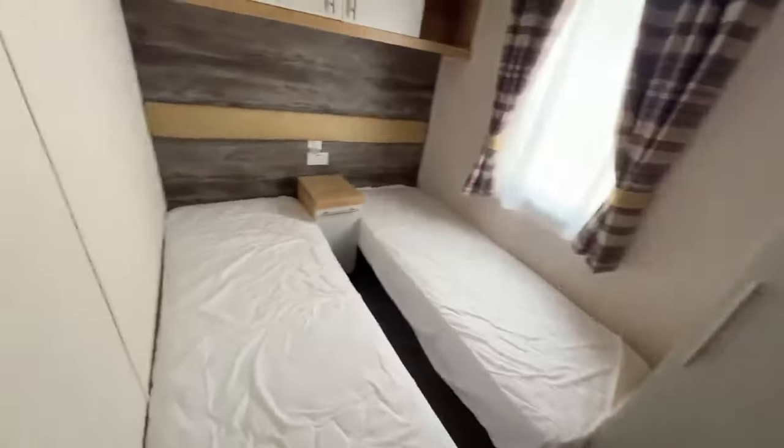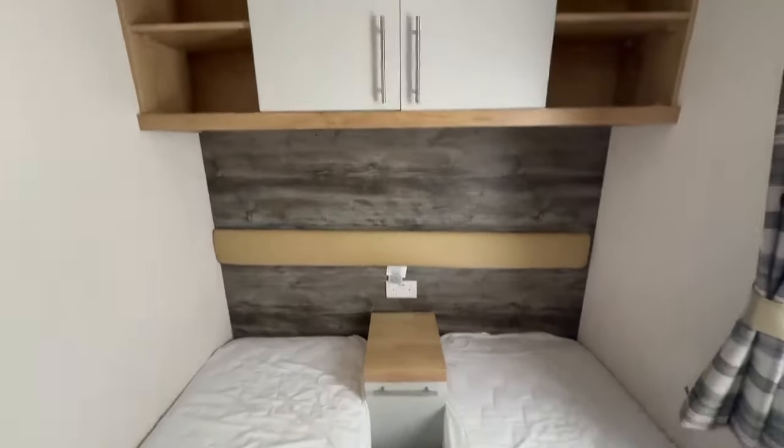In here is your guest bedroom. You've got two single beds with a bedside unit, plug sockets with USB points, and overhead storage. You can have a TV fitted in here so your guests can enjoy a bit of TV while they're in bed.